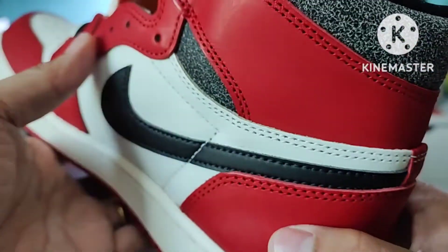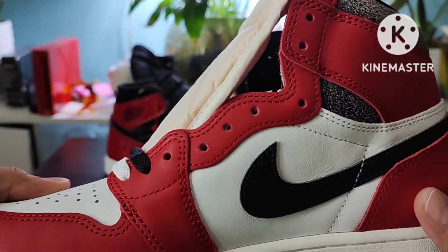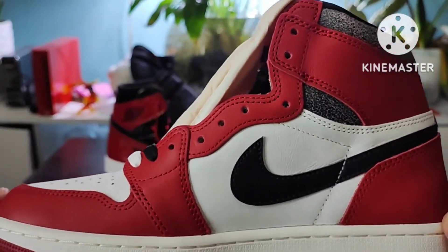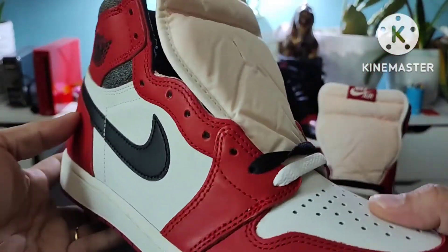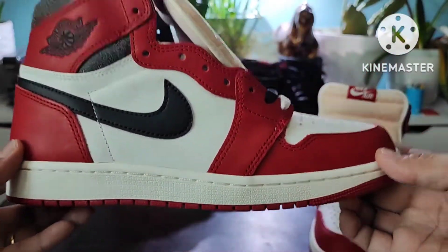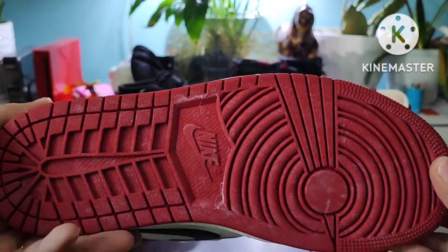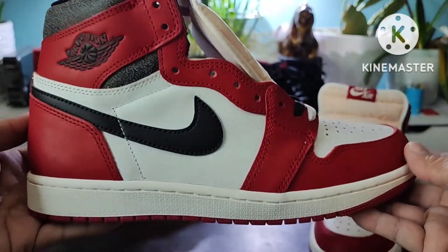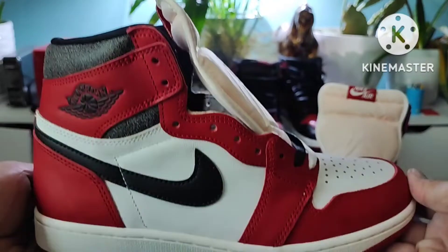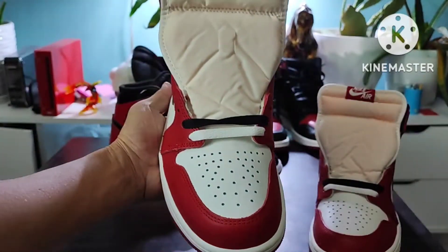Last time, three days ago, it was $335 to $337 on StockX. Yesterday it was $429, and today it's increased again to $437. So if you're planning to buy this one, you should buy it now because every day it keeps increasing.